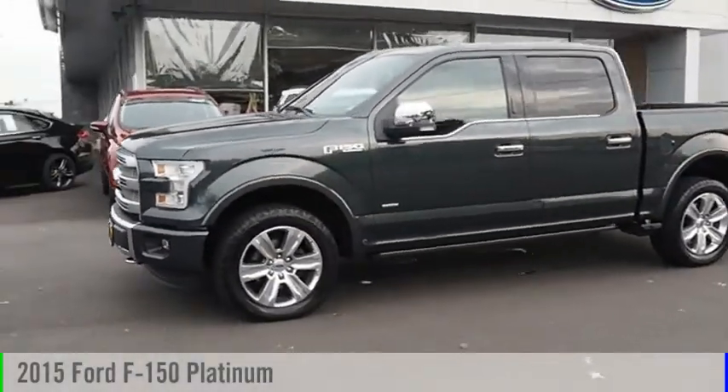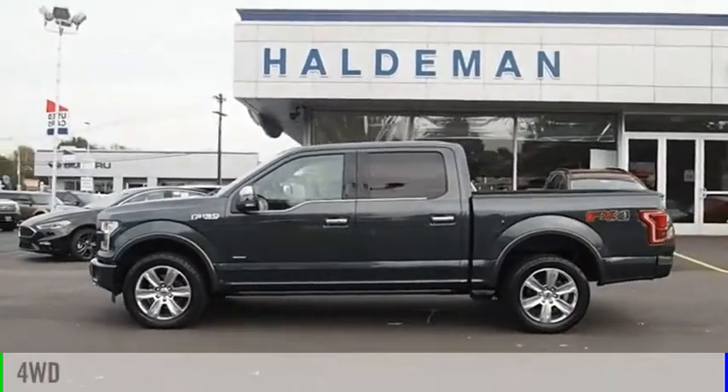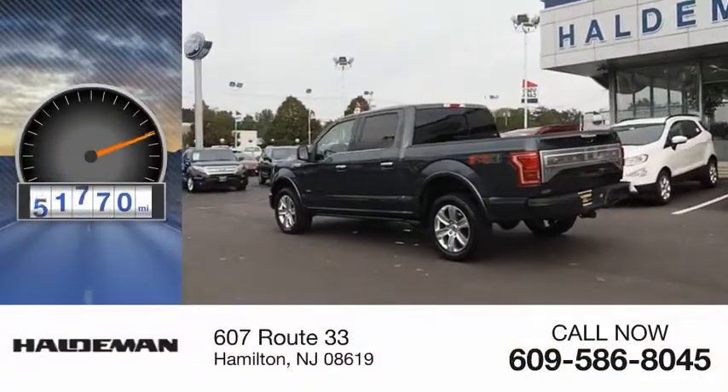We are pleased to show you the 2015 F-150. This vehicle is powered by a four-wheel drive, six-cylinder, 3.5-liter engine. This vehicle has less than 65,000 miles.